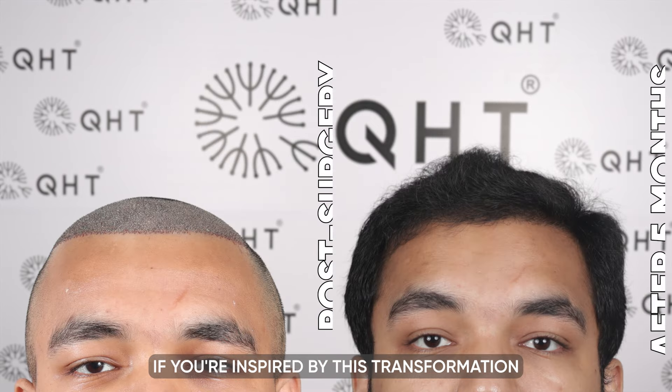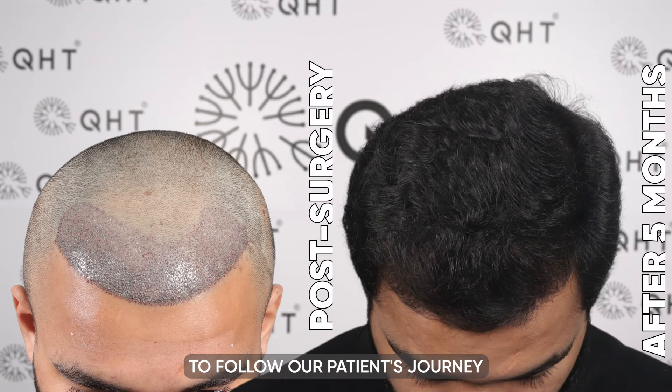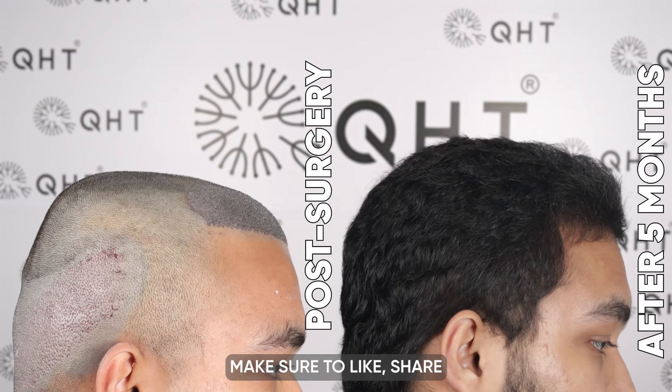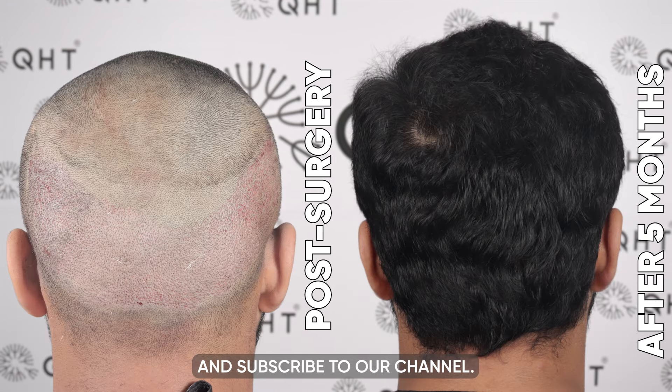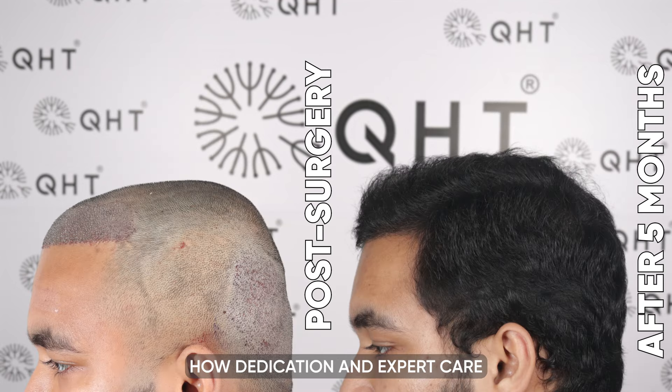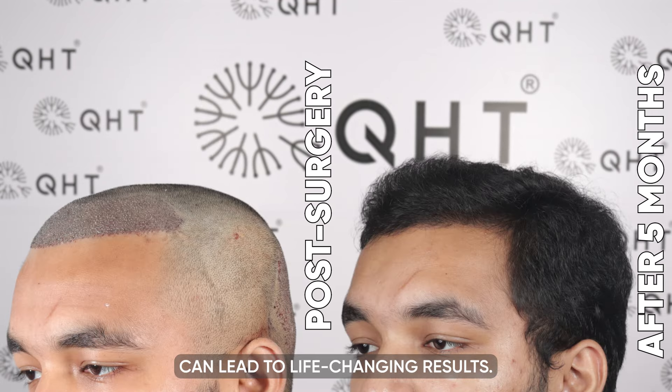If you are inspired by this transformation and eager to follow our patient's journey towards full hair restoration, make sure to like, share, and subscribe to our channel. Stay tuned for more updates and witness how dedication and expert care can lead to life-changing results.